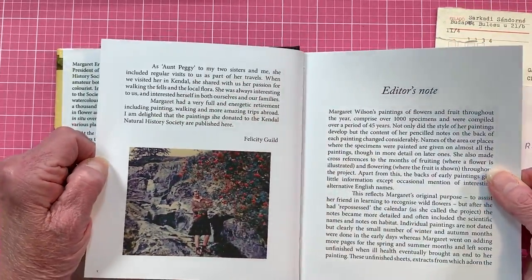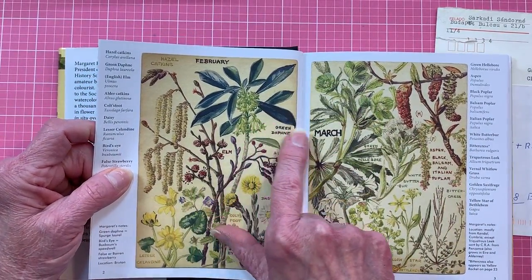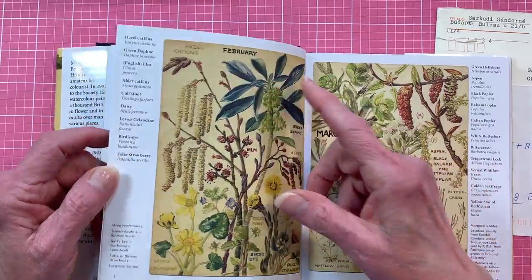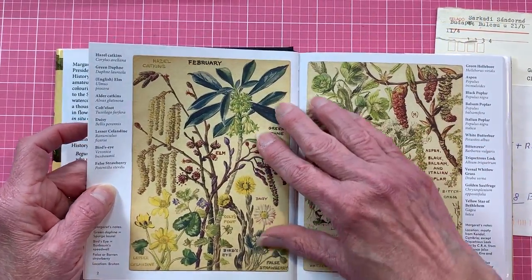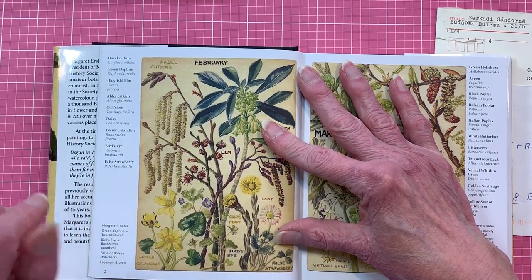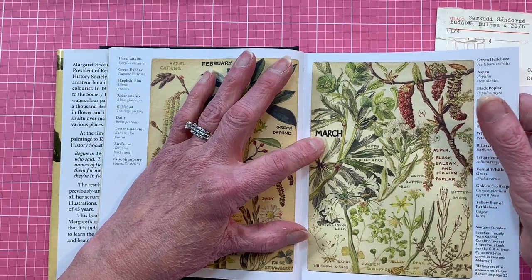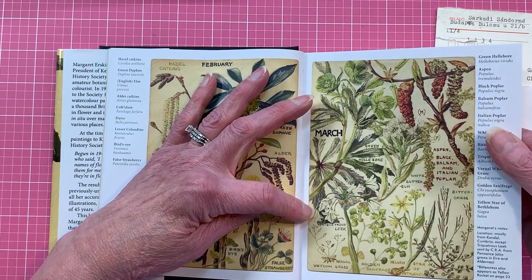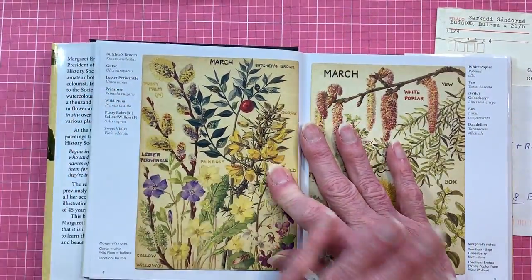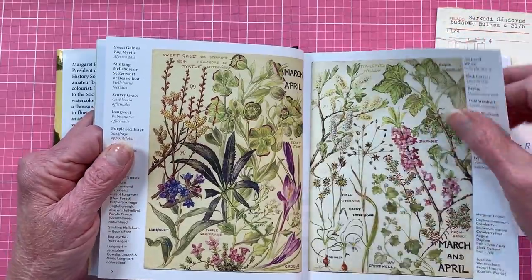You can tell these are old pictures by the yellow background, and someone has written on each of them telling you what it is — like this is February. This is bird's eye, a false strawberry. Then this says March: aspen, poplar, buttercress. So it's just telling you all these wildflowers, and that's what makes this fun.